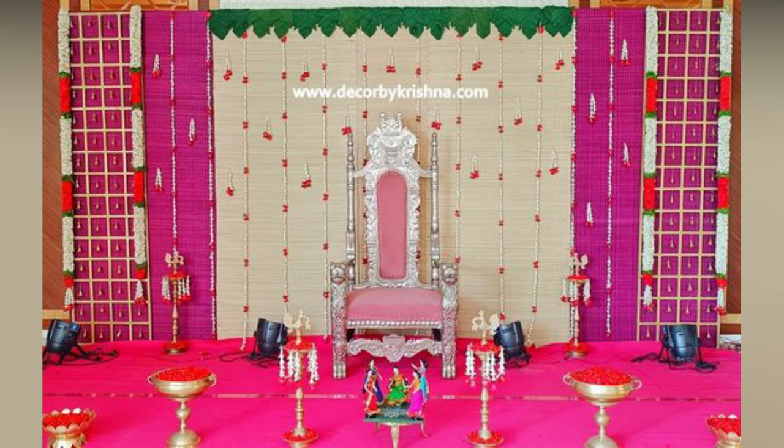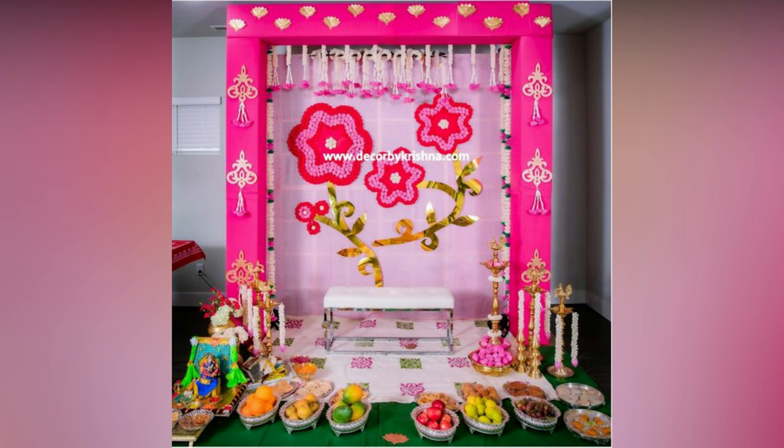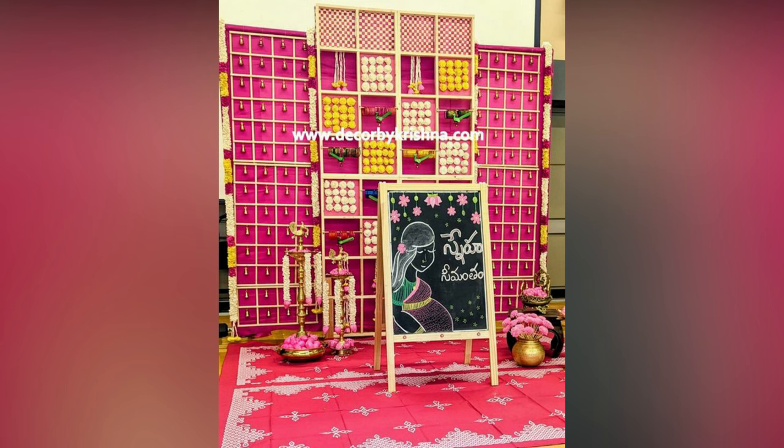Square-shaped flower arrangement is the most popular trend in weddings and related ceremonies. The decorative idea is divided into multiple parts as evenly shaped squares and marked on the wall. You can choose two different flowers, preferably in contrasting colors, to secure on the wall.